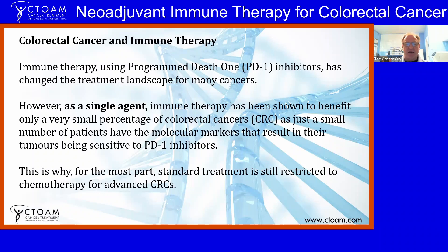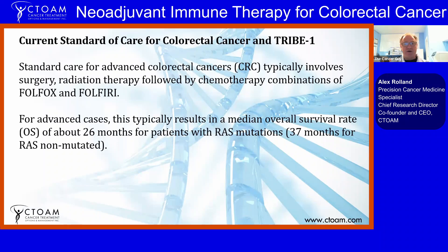As a single agent, immune therapy has shown benefit only for patients with very specific molecular features: microsatellite instability and mismatch repair deficiency. For the most part, if someone doesn't have those features, they won't get a response from PD-1 inhibitors as single agents, and that's why immune therapy is often restricted for colorectal cancers — however, that is changing.